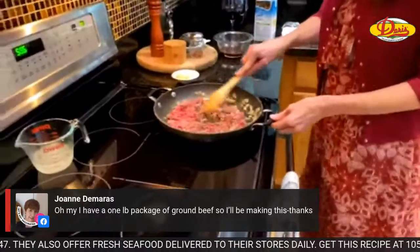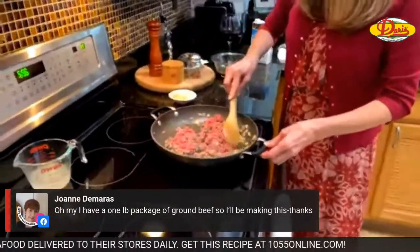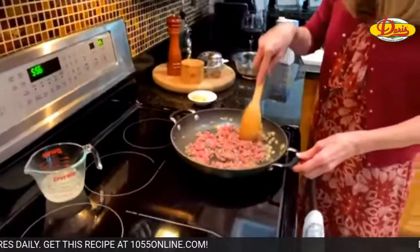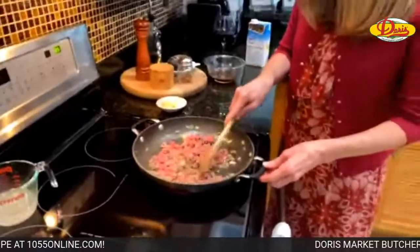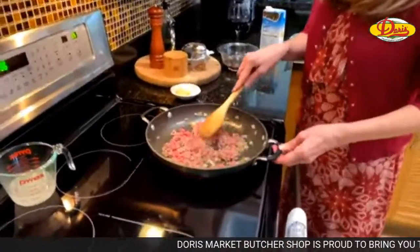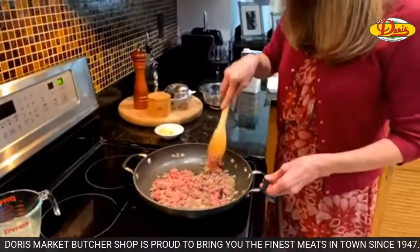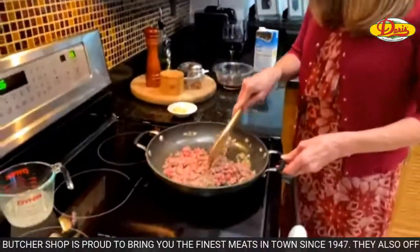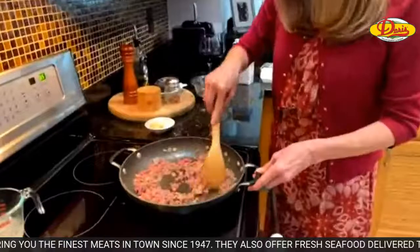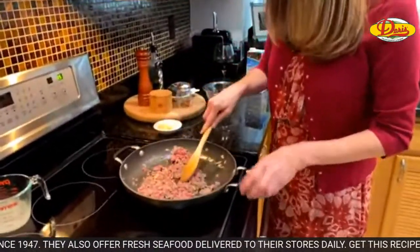Joanne says she has a one-pound package of ground beef so she's going to make this! Get the recipe at 1055online.com. You can make it your own — I'm using snow peas as my vegetable but broccoli would be great, sugar snap peas would be great. If you have an aversion to green things, you don't have to put any vegetables in at all.